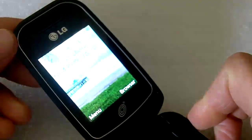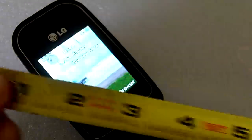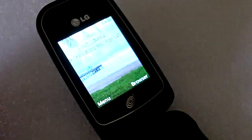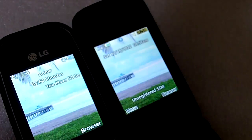So let's start with the screen. This screen is about 2.2 inches on the diagonal. I've noticed that it is slightly brighter than the same screen on the 430G, which is about the same size.